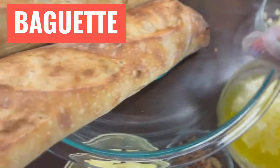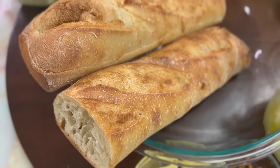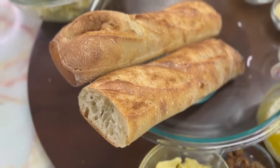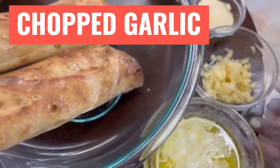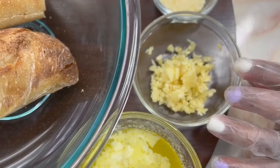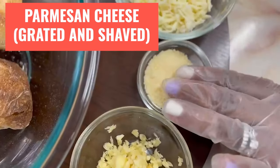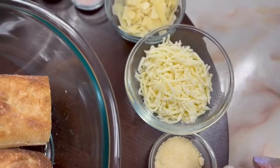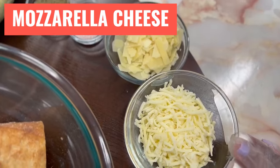Our baguette has iron, calcium, thiamine, riboflavin, niacin, folate, magnesium, potassium, copper, zinc, psyllium, phosphorus, and manganese. Our garlic has vitamins B6, C, manganese, and psyllium. Our Parmesan cheese — both grated and shaved — has vitamins A, B6, and B12. And our mozzarella has vitamins A, B12, D, E, and calcium.